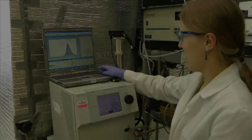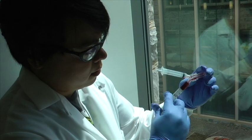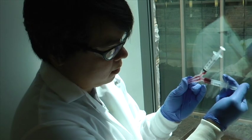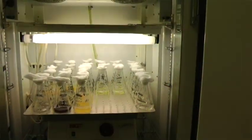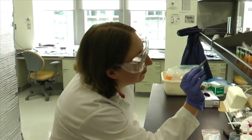The Environmental Nanoscience and Technology Group, led by Dr. Michael Hochela, is located in Lab 230. Researchers in Dr. Hochela's group study the environmental exposure, biological effects, and potential ecological consequences of nanomaterials.